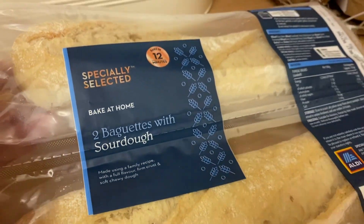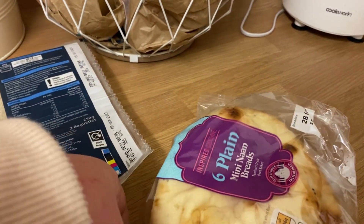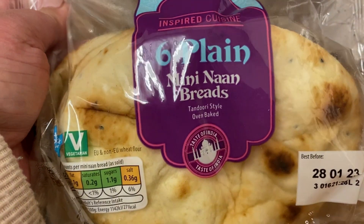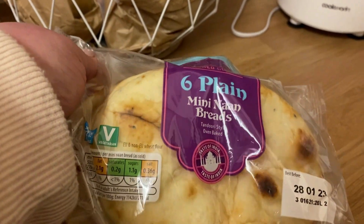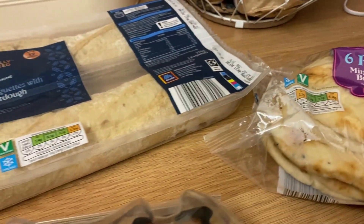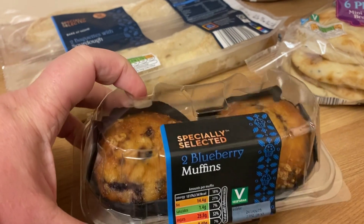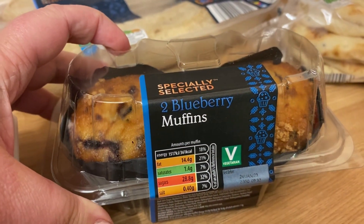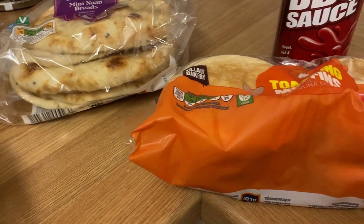I bought these bake-at-home baguettes. They're quite nice to have at home and you have to use them immediately, so I topped up with those. And I bought some plain naan breads, which I've been taking to work and just having with couscous and good vegetables and things like that — they're really nice. And I bought these blueberry muffins for no other reason than they looked really nice and I fancied one.